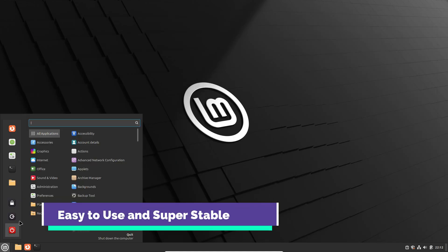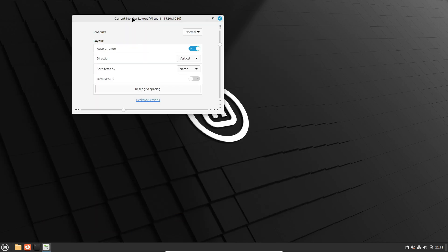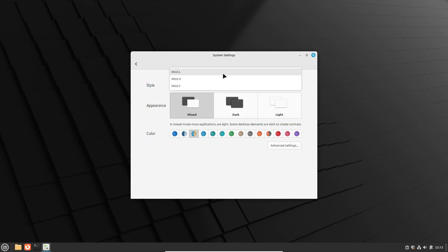Now let's talk about ease of use and stability. Linux Mint isn't just about looking like Windows — it's genuinely user-friendly. Everything is arranged in a logical way, so you'll find what you need without all the hassle. Plus, it's super stable.